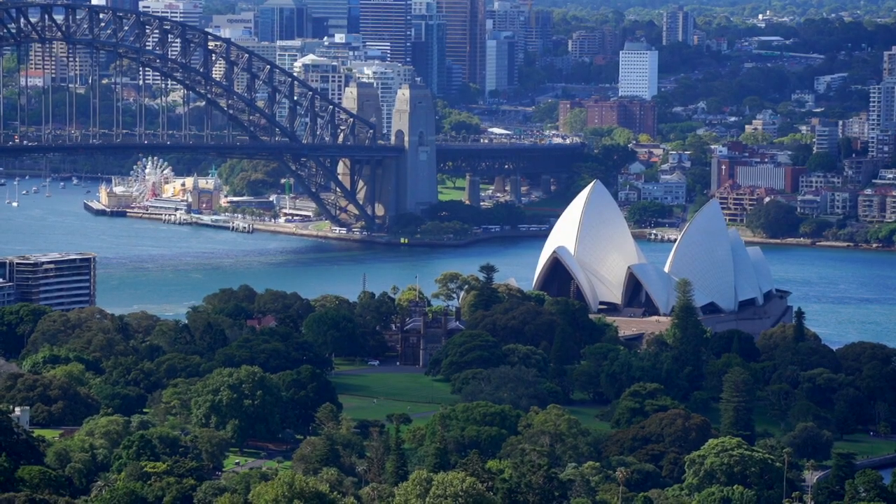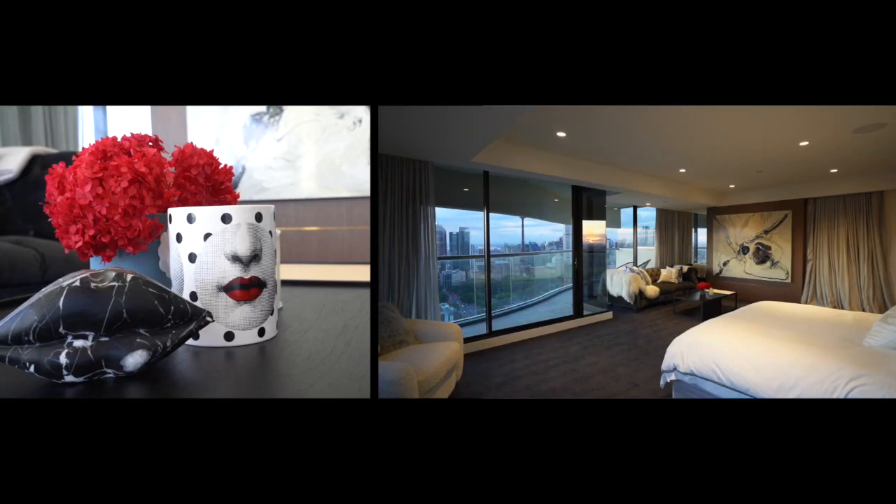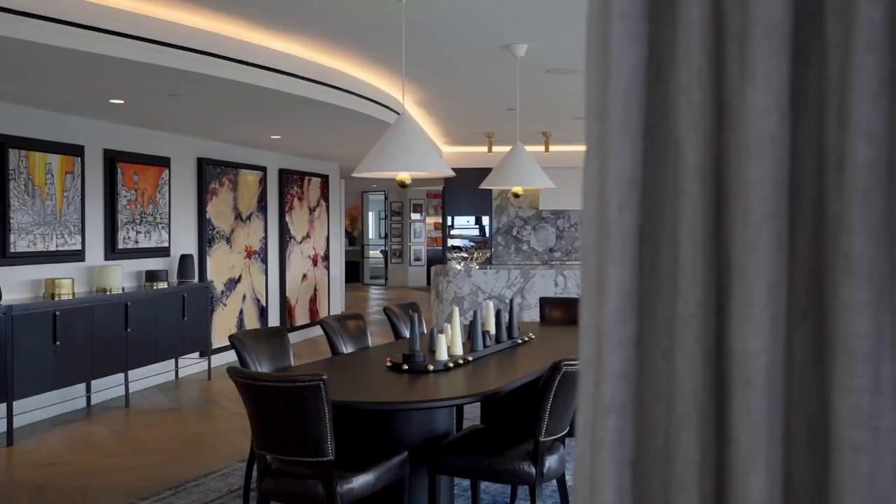I think this is probably the most beautiful apartment for this kind of space. It is coming to market — we're excited to be taking it to market.